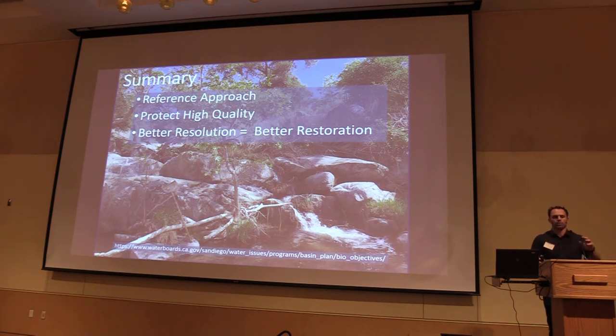In summary, we're proposing to use a reference approach. Our focus is on protecting high-quality waters. We want biological objectives to provide better resolution to guide meaningful restoration for impaired water bodies, and even for improving water bodies that may meet the objective but could achieve functional lift through additional implementation methods. If you're interested in getting on the mailing list, you can talk to me afterwards.